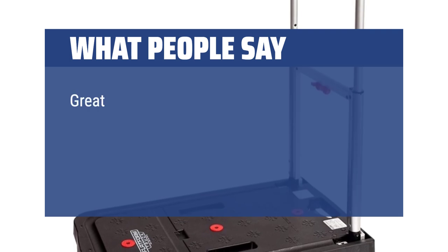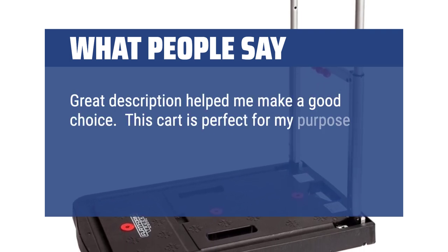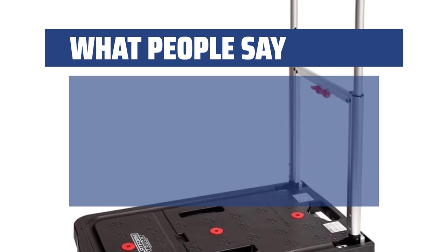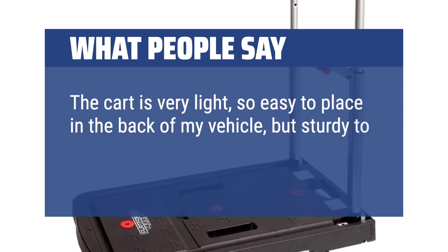What people say: Great description helped me make a good choice. This cart is perfect for my purpose to move some equipment frequently. Folds up nicely, rolls smoothly, and handles well. The cart is very light, so easy to place in the back of my vehicle, but sturdy enough to carry items.